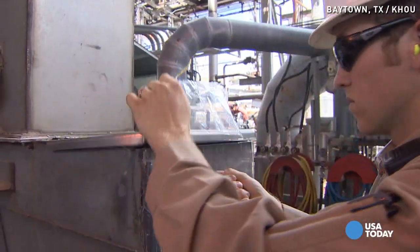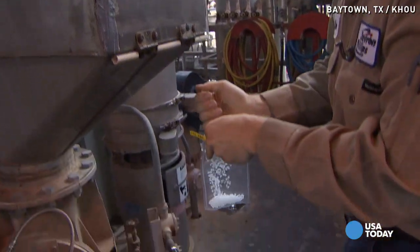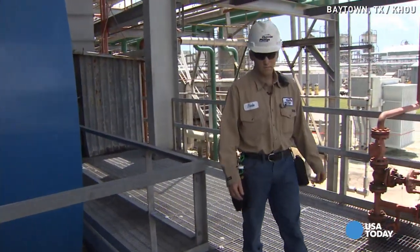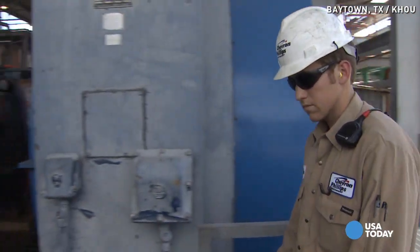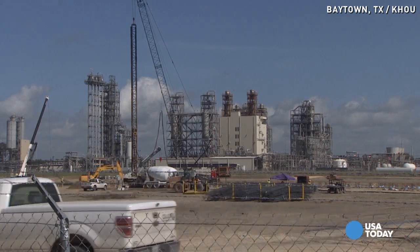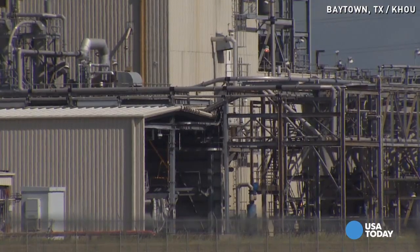Just seeing firsthand how things are made is something that I enjoy doing. And seeing it from gas to plastic is a really interesting experience. His hot and noisy job keeps him on his feet at the Chevron Phillips Chemical Plant in Baytown, Texas, just east of Houston — where they make plastics found in everything from milk jugs to bicycle helmets.